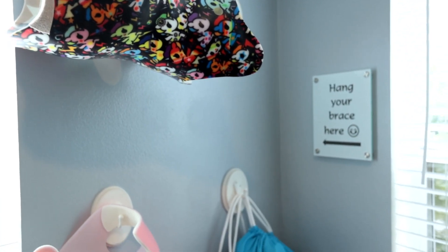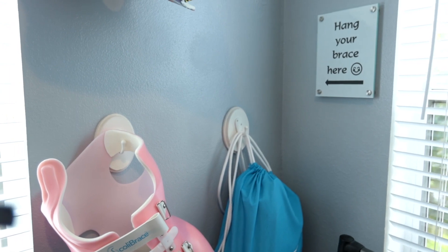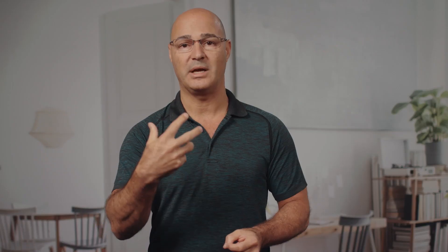Braces must be worn as prescribed to be effective. Most of the time, full-time bracing means 18-plus hours per day, and to achieve that the brace has to be comfortable enough not to affect compliance. Traditional braces can't overcome this challenge, which is why many patients struggle with wearing traditional Boston brace designs — they just have a squeezing effect. Our scoli braces, these modern designs, are more corrective and overcome all of these problems. In addition, they actually create a result by reducing the curve, which allows the patient to be more compliant because it gets easier and easier to wear over time.